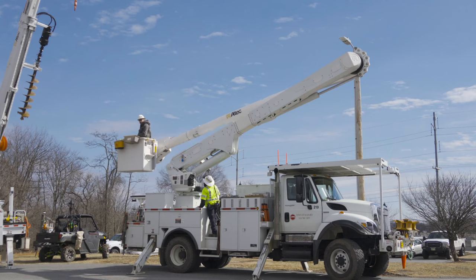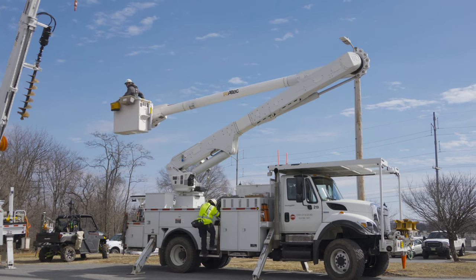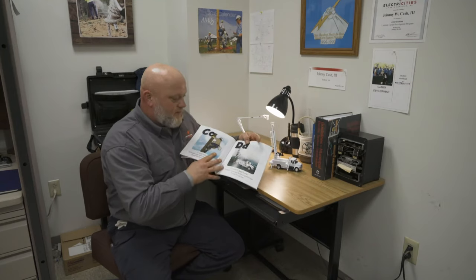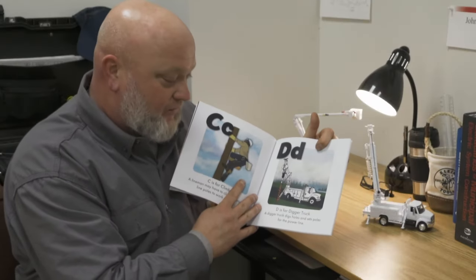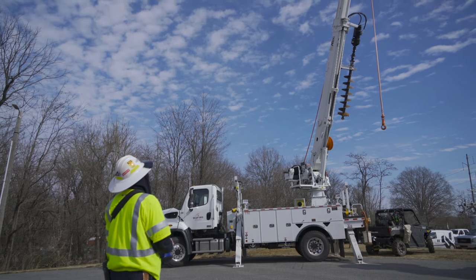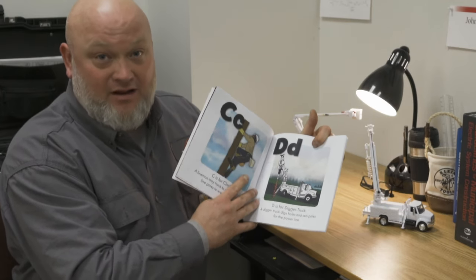B for Bucket Truck. A bucket truck is used to drive to the job sites and reach the power lines. D is for Digger Truck. A digger truck digs holes and sets poles for the power lines. And one more — my favorite.